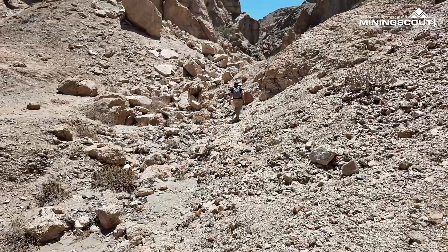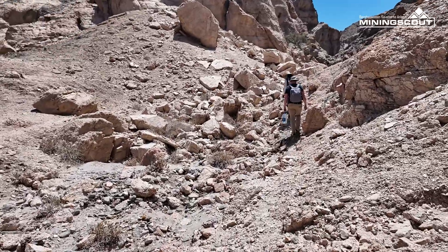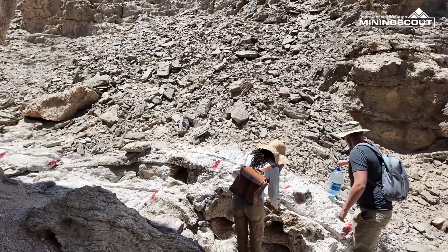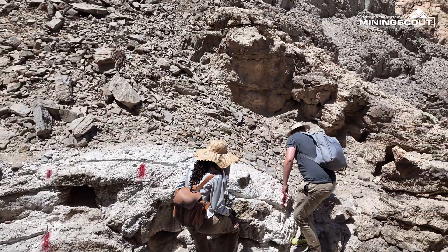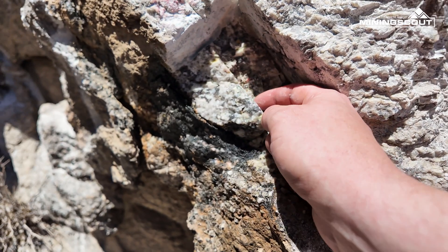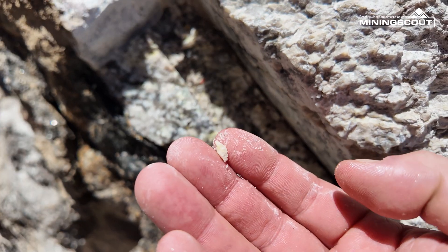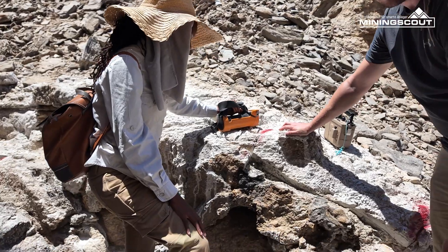We're getting close to our fifth trench — 24,000 counts. The yellow you're seeing here is still beta-uranophane, and then these gray-to-black shiny crystals are smoky quartz. You also see some biotite. The uranium is only in the yellow mineral — yes, only in the yellow.